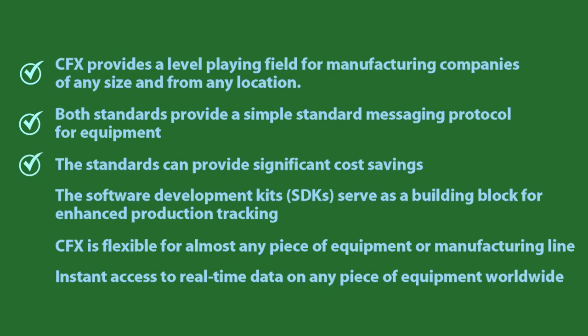The standards can provide significant cost savings. Developing a custom-built communications software, especially for multi-vendor equipment lines, can cost upwards of $30,000 or more and take up to a full business quarter to implement. IPC CFX and Hermes are free to industry, and companies have reported to IPC that they were able to implement CFX in less than a day.